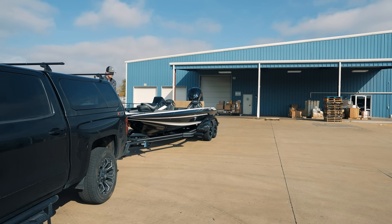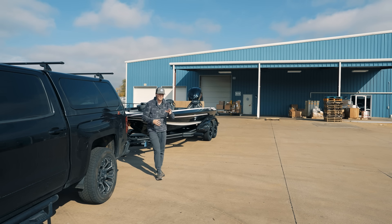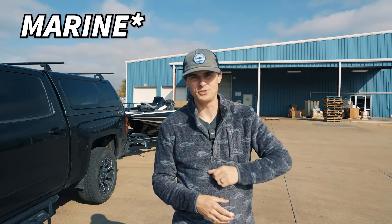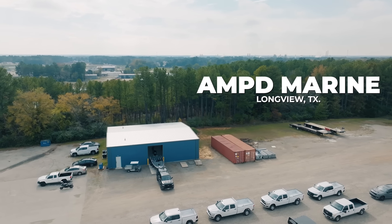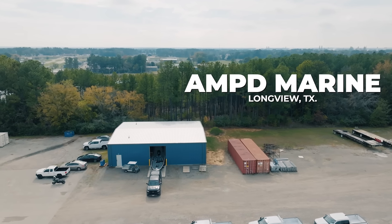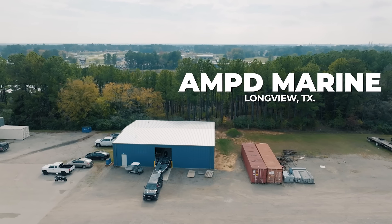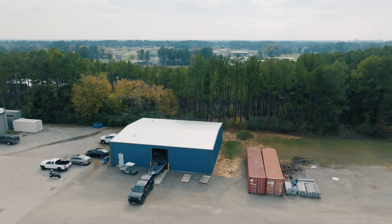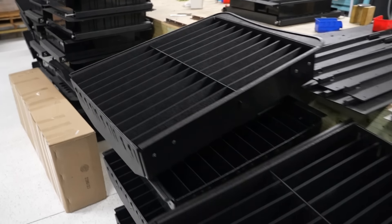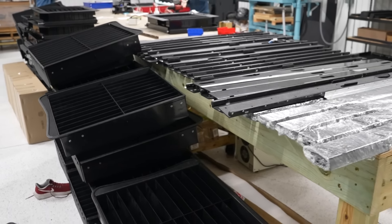Now, this boat is not fully rigged and ready to go out and catch fish. It needs a few customizations, with stop number one being in Longview, Texas at Amp Outdoors. So here in this beautiful shop in Longview, Amp Marine creates awesome boat tackle storage solutions that I don't think many other people are doing. And that's why I partner with them — they're awesome friends of mine.